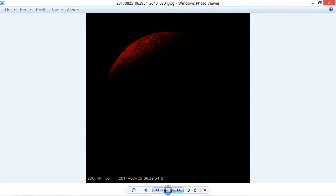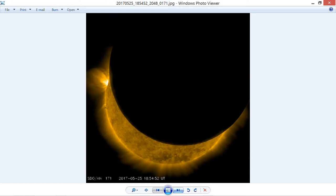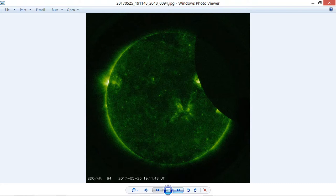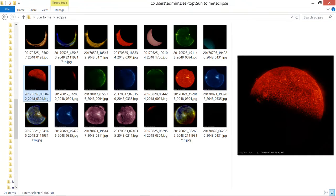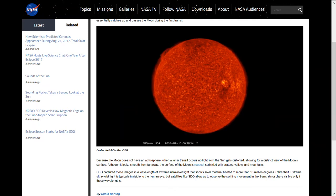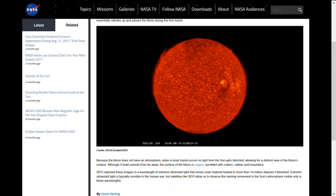Soft eclipse. Soft eclipse. Sharp eclipse. So why do we have these two different types of eclipses appearing in our satellite data from Earth watching the Sun? What is this business? That's what I want to know. When NASA claims that this is our Moon transiting in front of the Sun in two different directions within a couple of hours — I call bullshit.